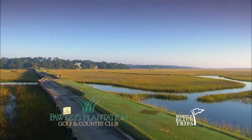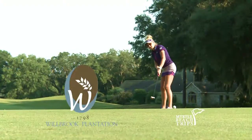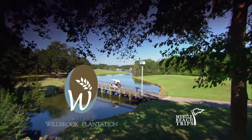Willbrook is another one of my favorite courses here in Myrtle Beach. It's just so beautiful — the trees with the moss growing down — it's just such a beautiful course to play, with a great layout. Just a really, really beautiful course.